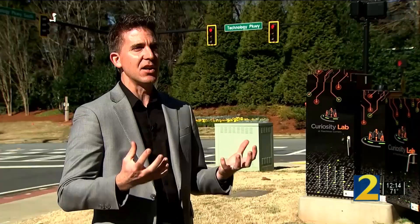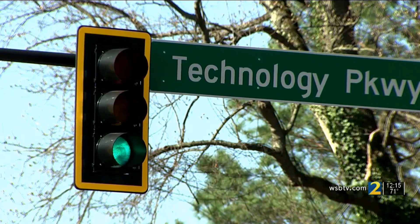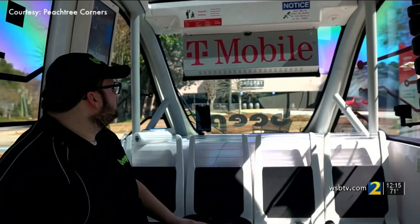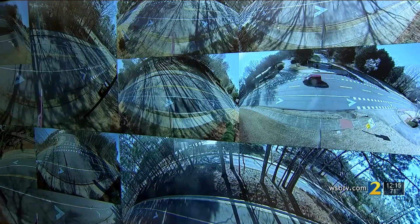We can definitely see a significant difference. Peter Ashley of Applied Information says this week they started testing their Travel Safely app in Peachtree Corners, running on T-Mobile's 5G network. It's also running the city's self-driving shuttles that tell the signal to give them a green light. It's all controlled from their network operations center.